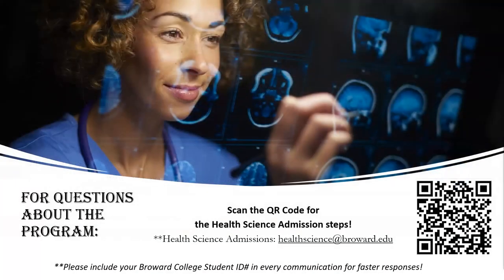If you still have questions, you can scan the QR code shown to view our six-step health science admissions process and frequently asked questions. You can also send an email with your Broward College student ID to the Health Science Admissions Team at HealthScience@Broward.edu. Thank you for choosing Broward College, and we look forward to celebrating your success.